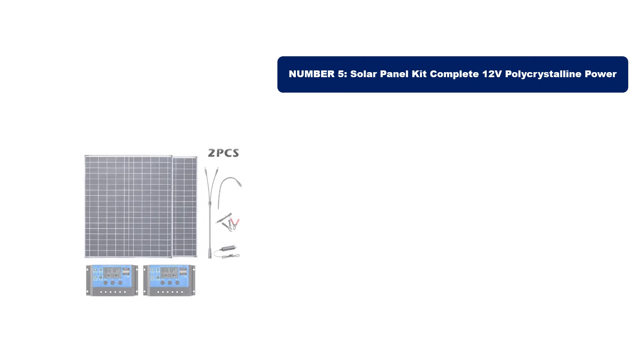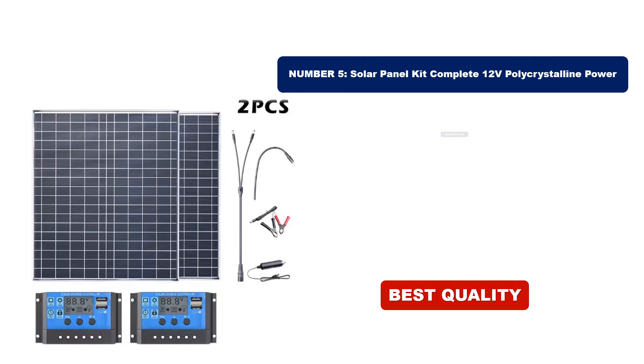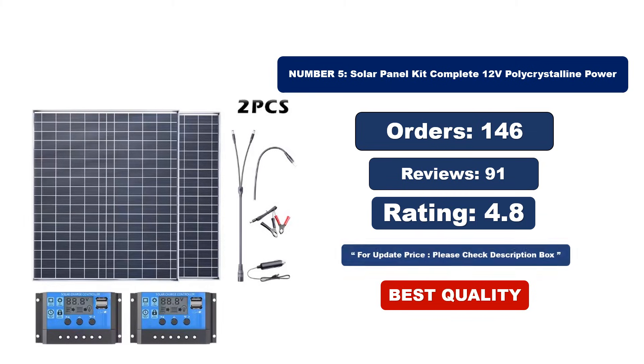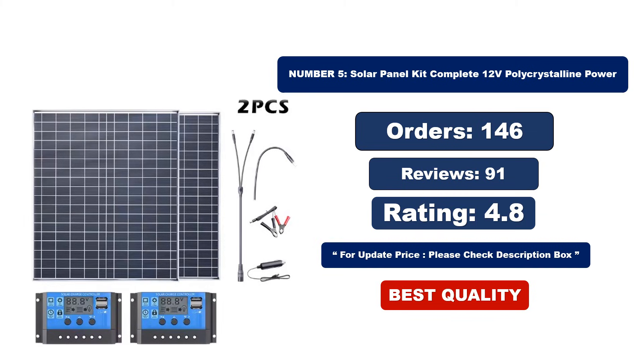Number 5. This is the best quality product. For orders, reviews, and rating, and for an updated price, please check the description box.